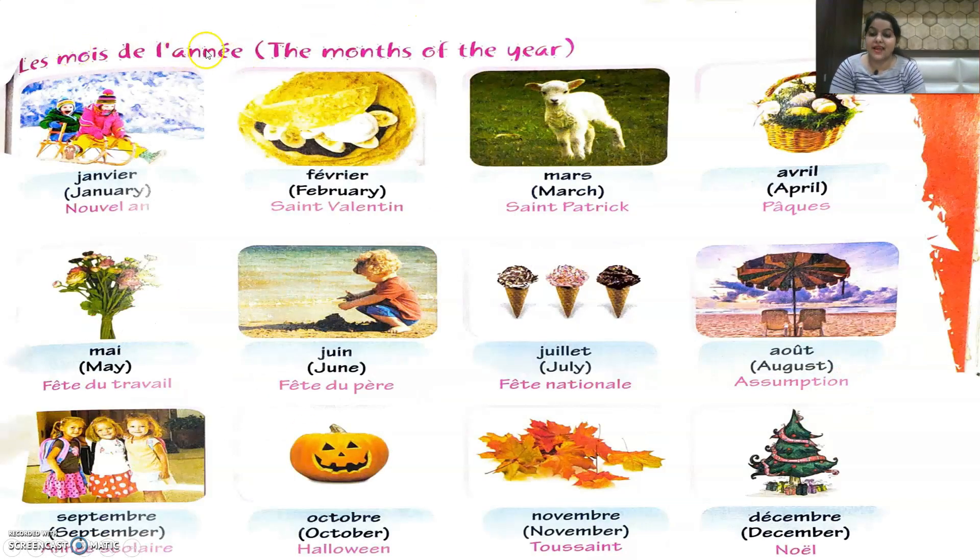Now let's quickly read out les mois de l'année — the months of the year — along with the festivals celebrated each month. In Janvier they celebrate Nouvel An — New Year. In Février they celebrate Saint-Valentin — Valentine's Day. In Mars they celebrate Saint-Patrick. In Avril they celebrate Pâques — Easter. In Mai they celebrate Fête du Travail — Labour's Day.